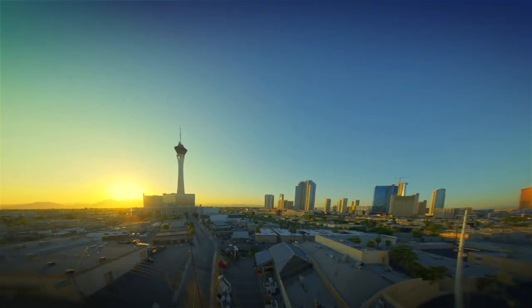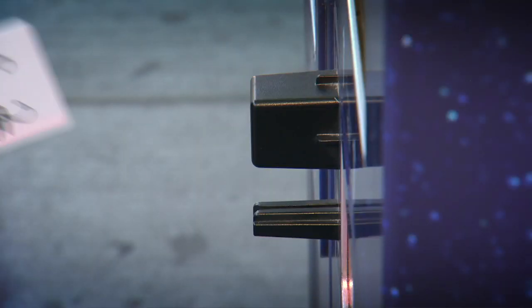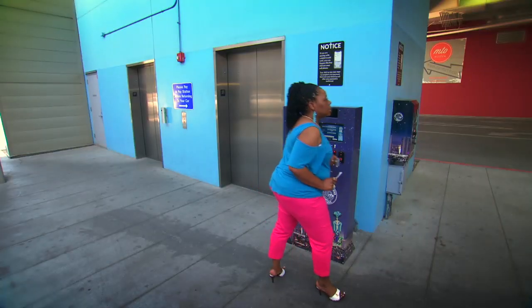When it's time to leave the garage, stop here at the pay station. Simply scan that ticket you received when you entered the garage, pay, and be on your way.